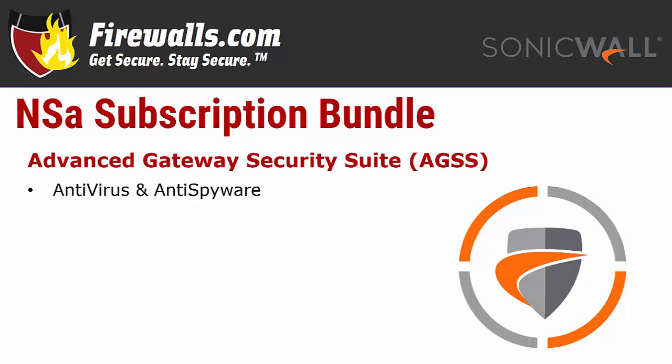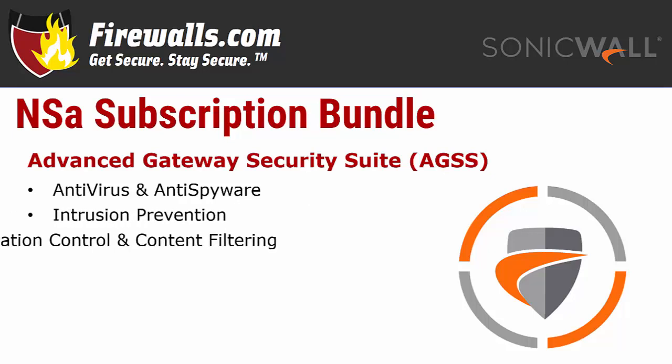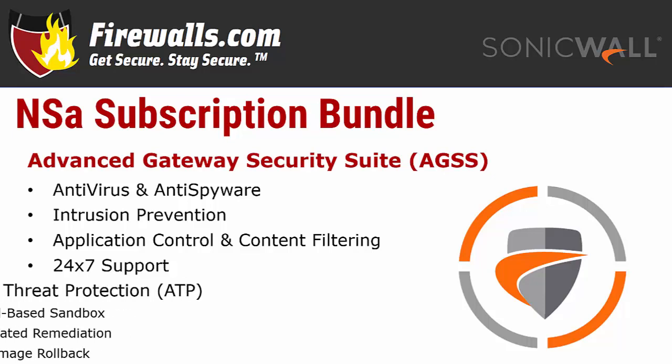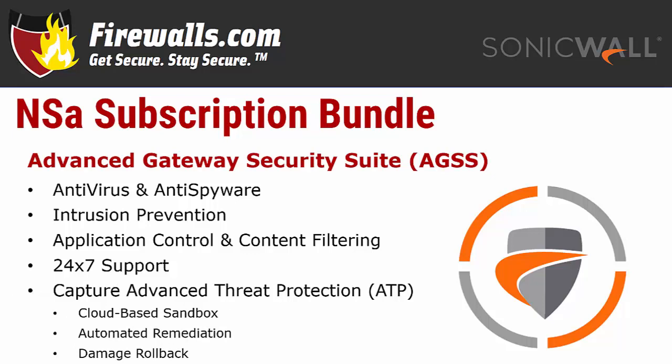This suite of security services includes gateway antivirus and anti-spyware, intrusion prevention, application control, content filtering, and 24-hour support. Also included is added protection against zero-day threats thanks to SonicWall's Capture Advanced Threat Protection, or Capture ATP platform. Capture ATP is a cloud-based sandbox designed to scan in real-time, hunt malware based on its behavior, and quarantine potentially malicious files — and it can even automatically remediate a ransomware attack and roll back damage after the fact.